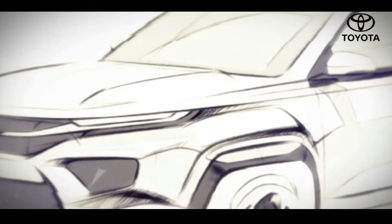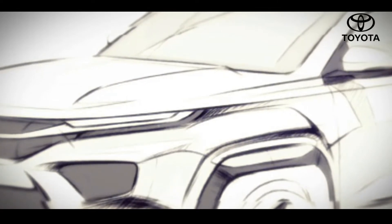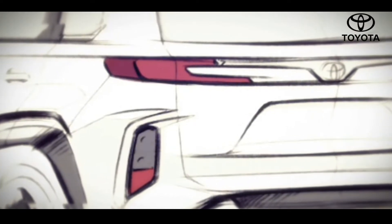The moment you set your eyes on the High Rider, you will see a powerful influence — an imprint of Toyota's global SUV design language. Advanced and prestige are strongly reflected in its overall commanding presence.